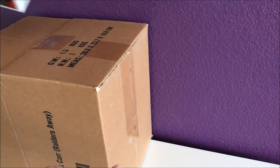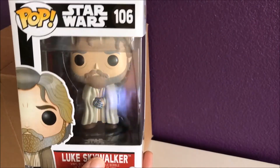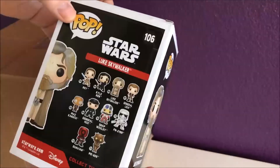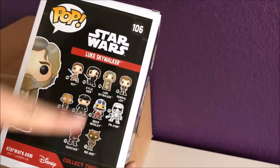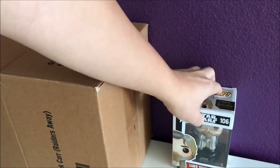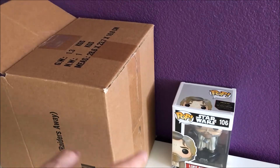Alright, first one — oh wow, nice! Luke Skywalker with a metal hand. It's the old Luke Skywalker, number 106. It would be nice if he gives me at least six of these. That'd be pretty cool — then I could collect the whole set. I'm planning on making a set of the Star Wars ones.